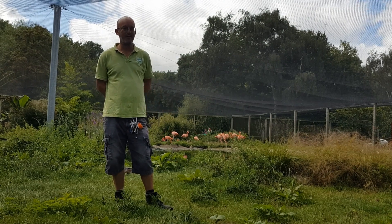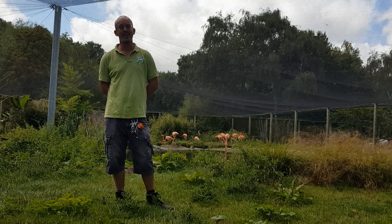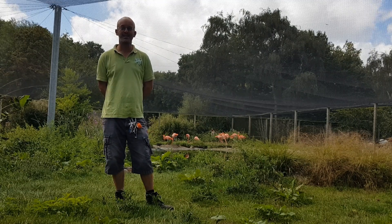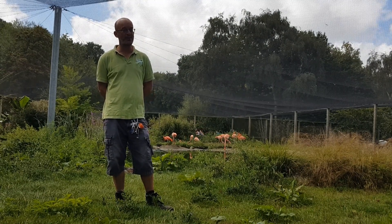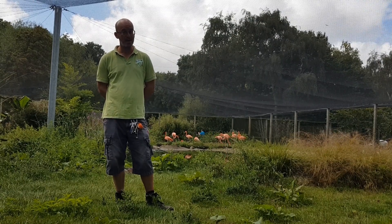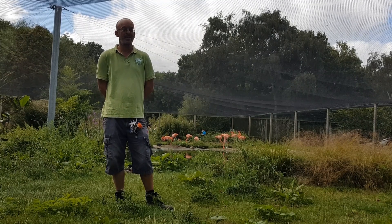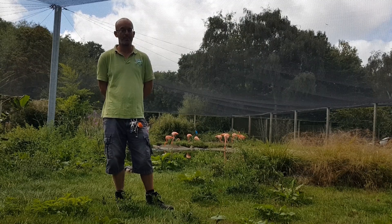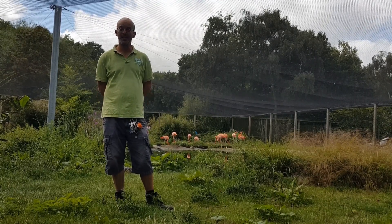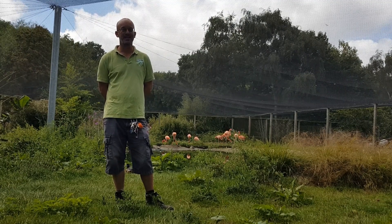These are our Caribbean flamingos, as you can see behind us. These came from Chester Zoo three years ago, so we have 11. They're a young flock — they're only four years old now. And it's been a really exciting time for us this year, because this year, for the first time ever, they've built massive nests. Unfortunately we haven't had any eggs this year, but they are learning part of the breeding behaviour, so we're hopeful that once they've learned how to build the nest, we'll actually have some eggs next year.